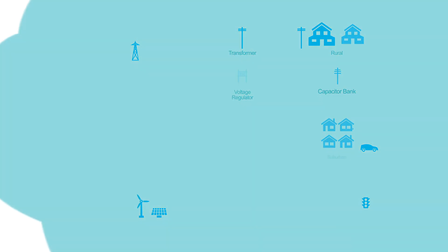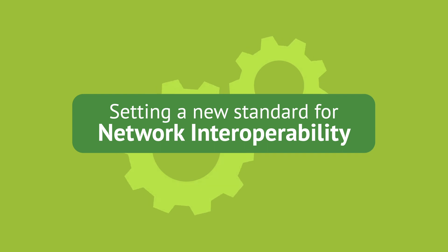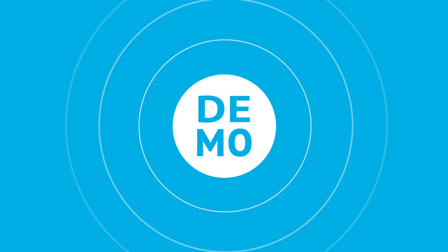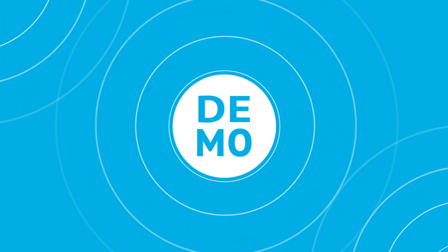Today, utilities have a number of network options available to them, but there are key differences when it comes to YSun FAN Solutions. Let's take a closer look at YSun Solutions in action and demonstrate some of these key differentiators.